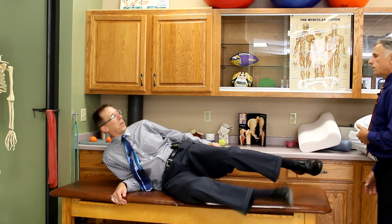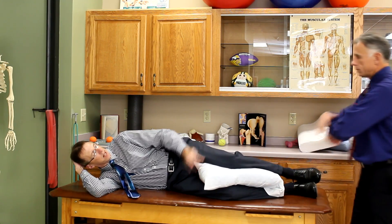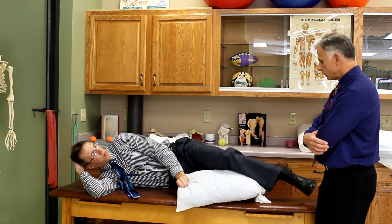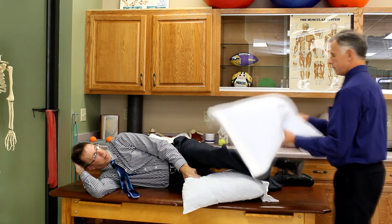The product is called a leg wedge — just Google it and you'll find many options. When sleeping on your side, use a pillow between the legs in what's called the stacked position, where your legs are stacked on top of each other. The pillow helps keep the spine aligned and prevents it from rotating.